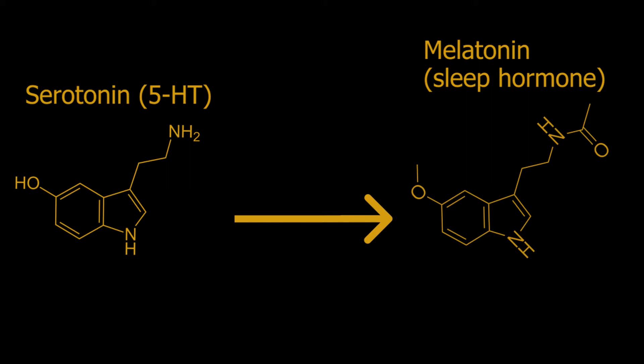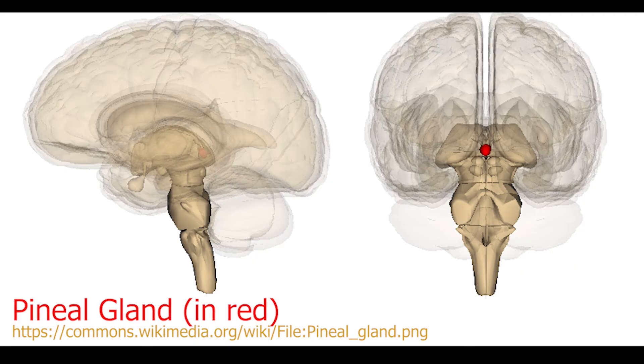Melatonin is a hormone that regulates the sleep-wake cycle. It's made in the pineal gland. It uses a similar two-step mechanism as we saw for serotonin, though it uses different enzymes including vitamin B5 instead of B6. Even though the pineal gland is technically part of the brain, the serotonin used to make melatonin is made in the pineal gland, not in the raphe nuclei.